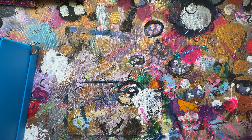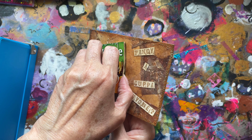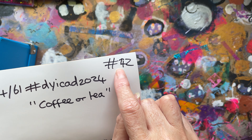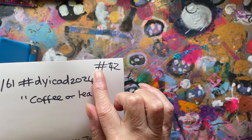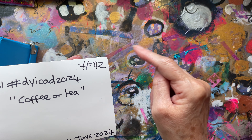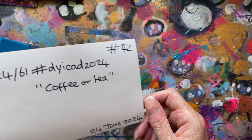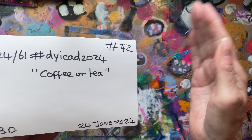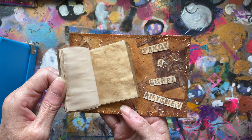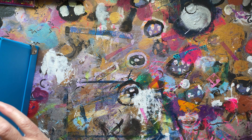Right, coffee or tea for this one — twenty-four. If you're wondering about the numbers, as I've said in previous videos, number one is from last year's iCAD challenge and I've continued from there. I'd like to get to at least a hundred. So that was twenty — forty of coffee.